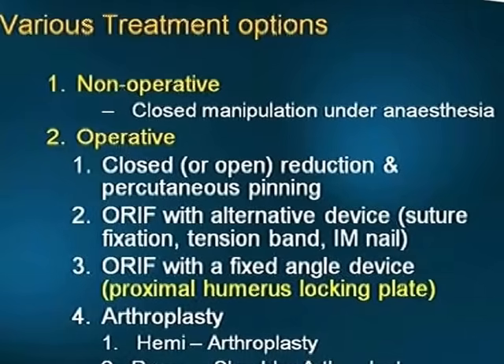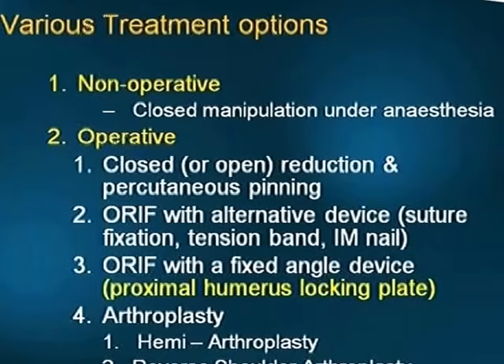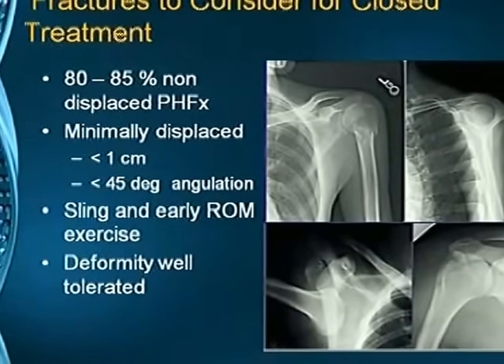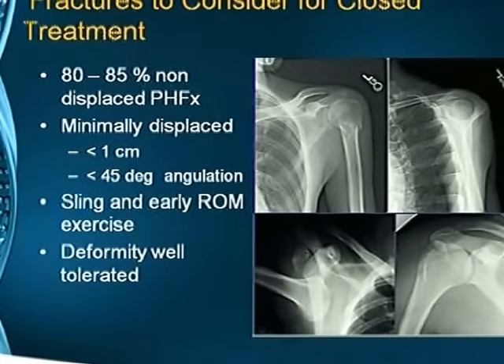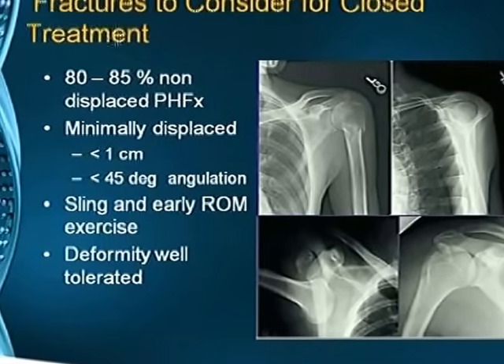Various treatment options are available: non-operative — closed manipulation under anesthesia and immobilization in a sling; operative — closed or open reduction and percutaneous pinning, open reduction with various implants. The flavor of the day is the proximal humerus locking plate, known as the PHILOS plate. Arthroplasty — hemiarthroplasty or reverse shoulder arthroplasty — is also an option. Fractures to consider for closed treatment: 80–85% are non-displaced, and minimally displaced fractures — less than 1 cm and less than 45 degrees — are treated by closed reduction, sling, and early range-of-movement exercises. Any deformity is well tolerated.